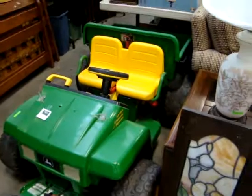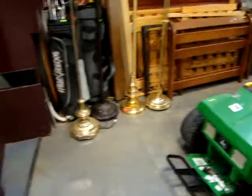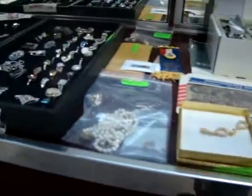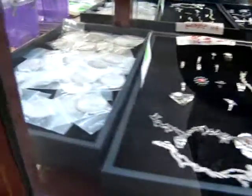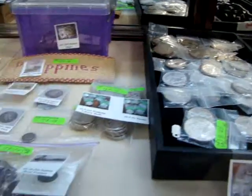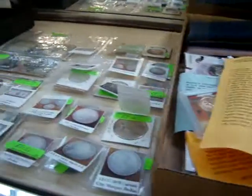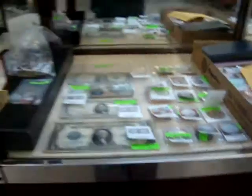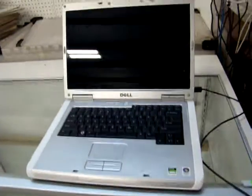We have a John Deere gator tractor — it doesn't have the battery but it takes a power wheels battery, you can buy that at any Walmart or Target. We have a lot of coins and sterling. Look at this sterling and marcasite jewelry. More sterling. We have 41 assorted AU Morgan dollars. Please check the website for individual descriptions — there are a lot of good coins here. We also have a brand new Dell laptop in the auction as well.